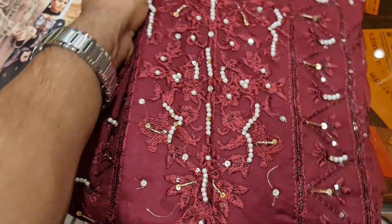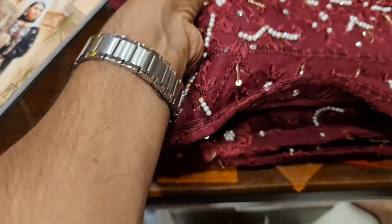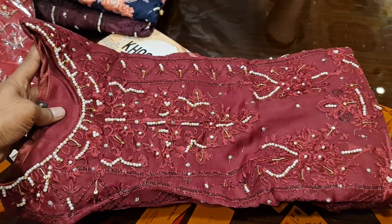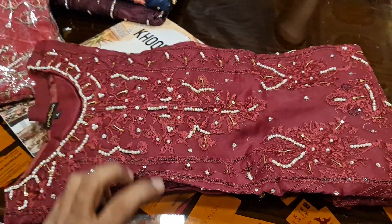Hello, welcome. This is a two-piece collection. Innersho. This is a gorgeous luxury. This is a two-piece collection. It's gorgeous.